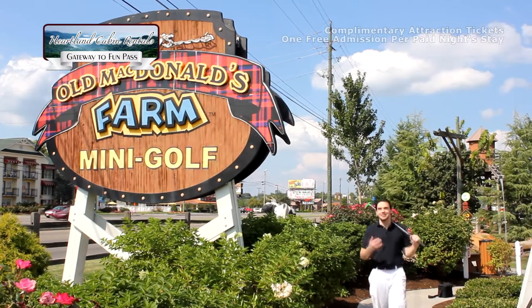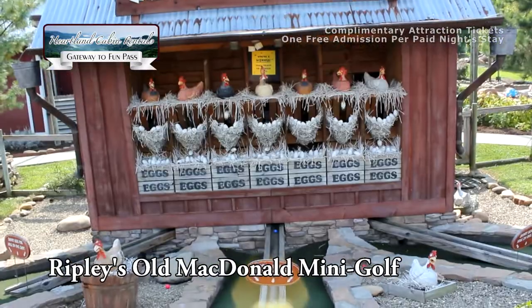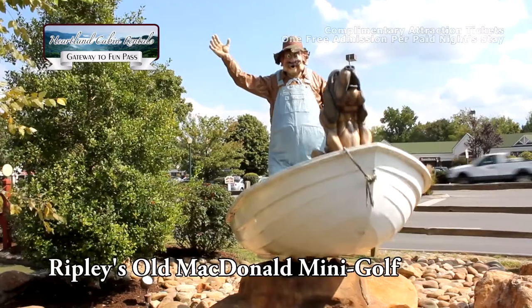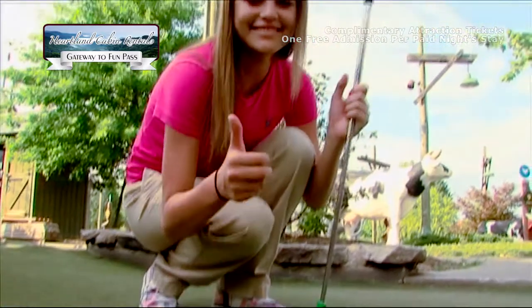Ripley's Old MacDonald Mini Golf — interactive fun for everyone. Fifty-four holes of down-on-the-farm family fun. All three miniature golf courses feature animated barnyard characters, water features, and interactive elements at every turn.